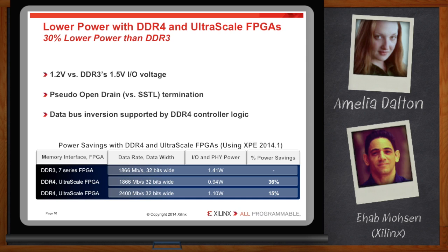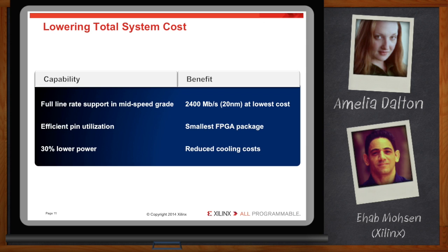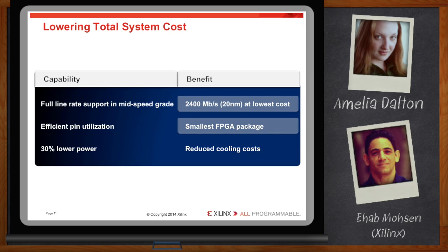How does this all affect cost? There are a few things FPGAs can do to keep system costs down. Vendors are good at promoting max performance specs for their silicon, but system designers have to pay attention to what's available at what speed grade. UltraScale FPGAs uniquely provide the 2400 data rate in a mid-speed grade device, providing a more cost-effective device for systems that need full line rate support. The efficient I/O bank utilization translates into the most cost-effective device package — fewer I/O banks required per memory interface, finer grain control of pins in each bank, and fewer I/Os required per gigabyte of capacity all translate into a cheaper device package. And power efficiency translates into lower cooling costs; with 30% lower power versus DDR3, this can really add up.